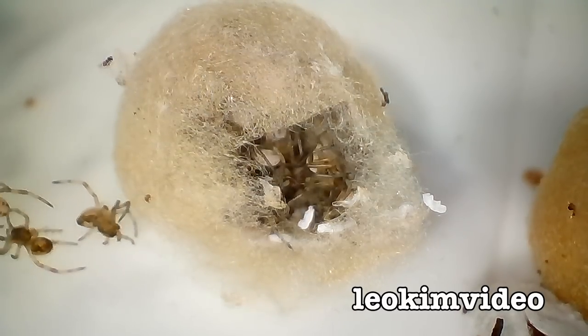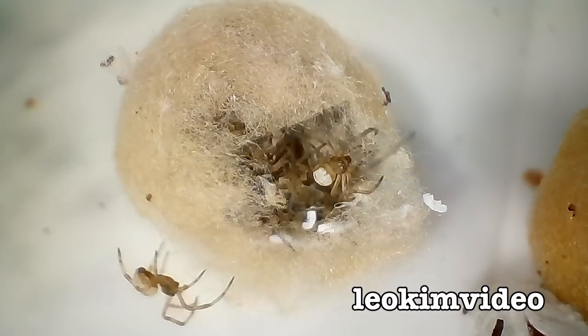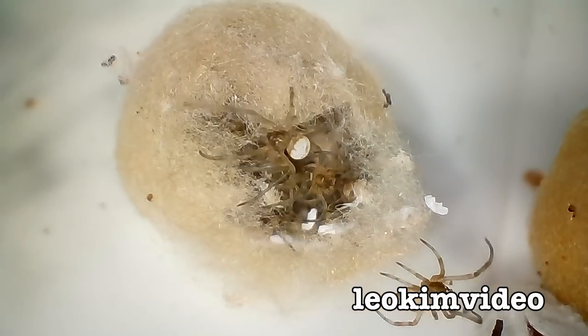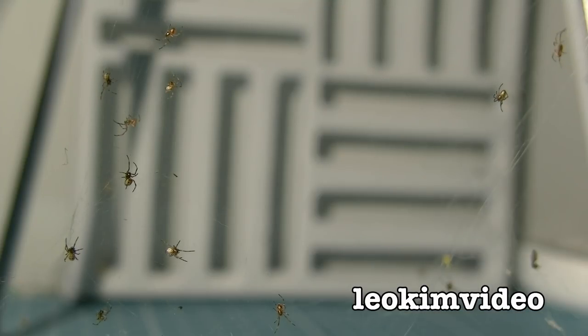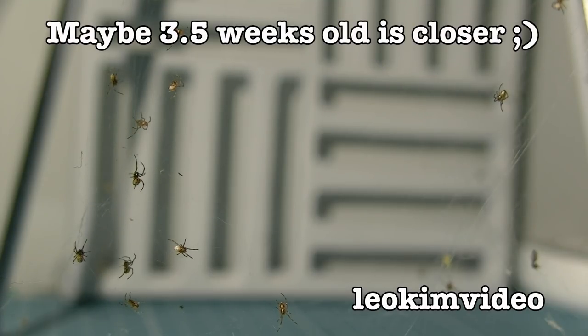Although there are always going to be some people who struggle with the educational aspect of this video. In this third episode, we're almost to the point near the end where the first spiderlings that hatched on the 15th of October are almost four weeks old.